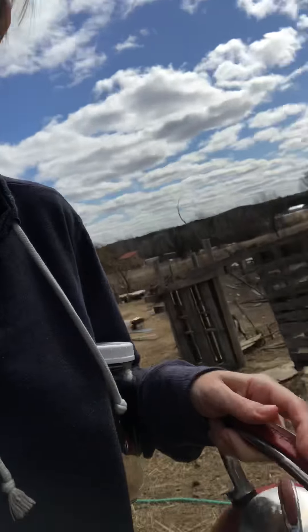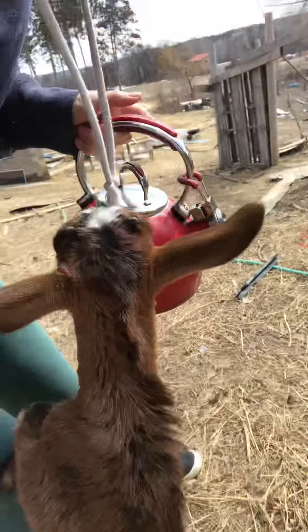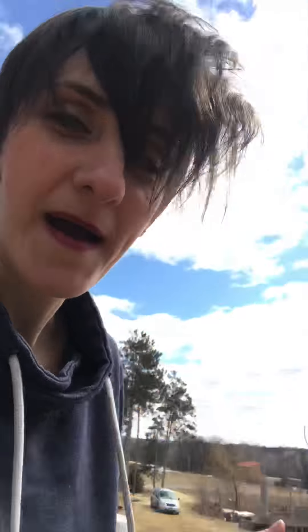We had that going on, so I came out here. When you bottle-feed babies, you get mobbed — we have that going on. They come right up and just try to nurse on you constantly. Anyway, I'm bringing out some warm water because my water is frozen.